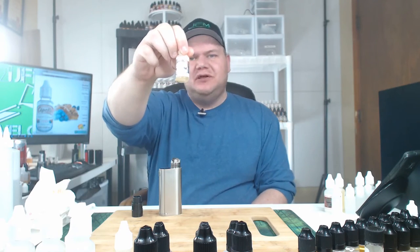Hey, what's going on everybody? I am John from JFM Development. And today we are flavor testing Capella Blueberry Cinnamon Crumble. So let's not waste any time and let's mix it up.